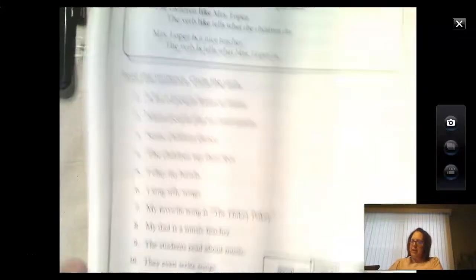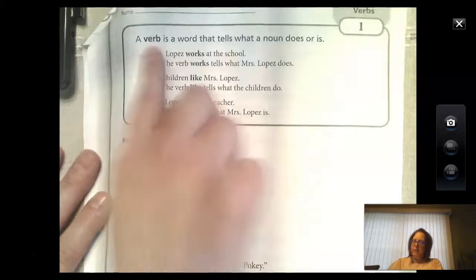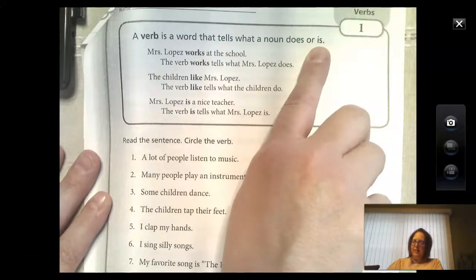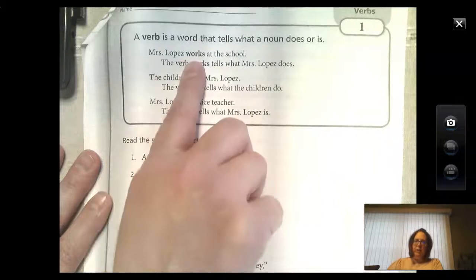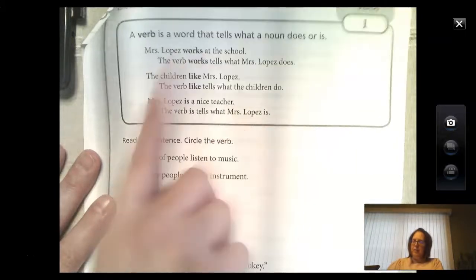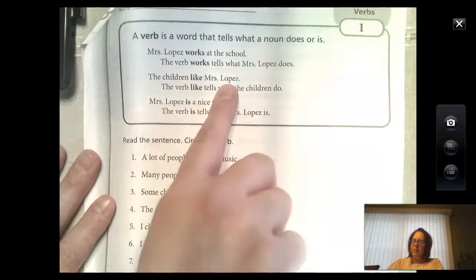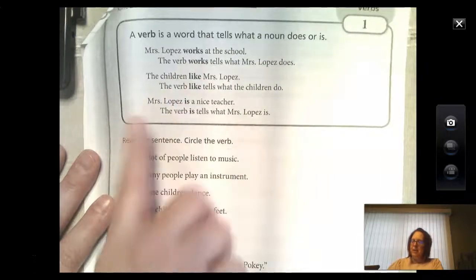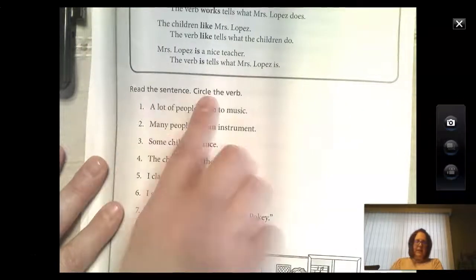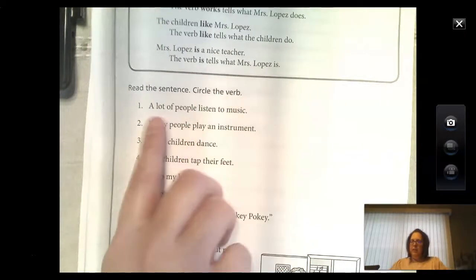I will go through the verb page first. Up at the top: a verb is a word that tells what a noun does or is. So here we have 'works' — Mrs. Lopez works at school, so 'works' is the verb. The children like Mrs. Lopez — 'like' is the verb. Mrs. Lopez is a nice teacher — 'is' is the verb. So you read the sentence and circle the verb. Number one: a lot of people listen to music — 'listen.'